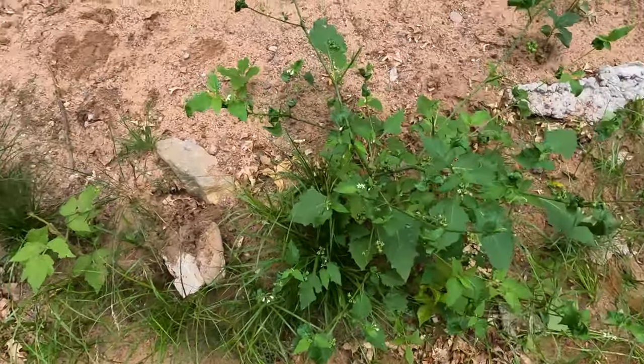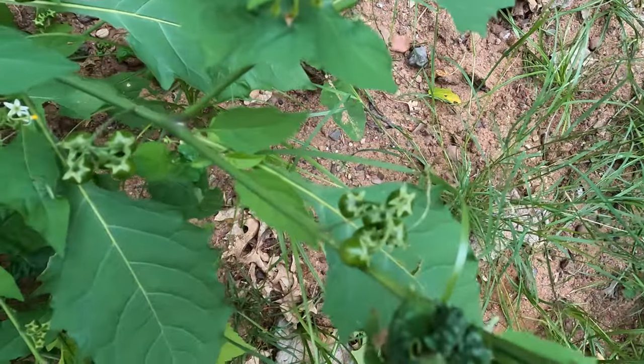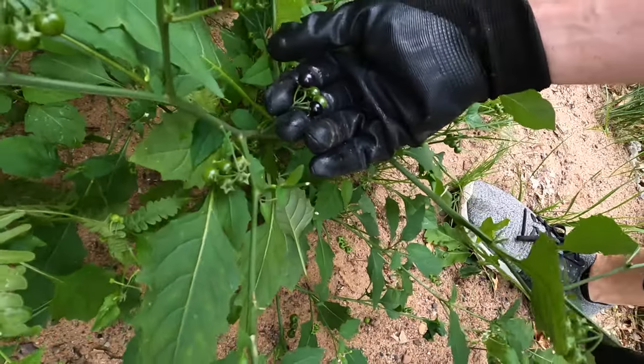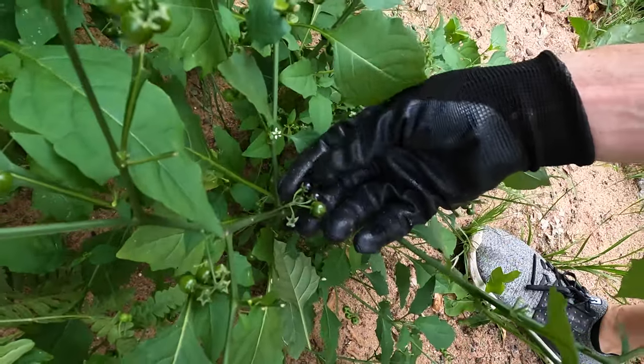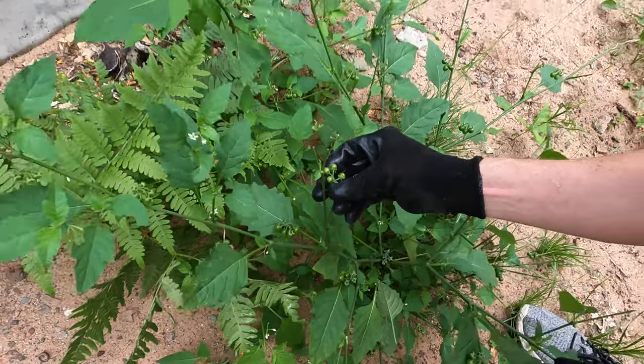We found a berry plant — it looks like blueberries. Does anybody know what type of plant this is? I think it's a blueberry, it kind of looks like a blueberry but I'm not sure.